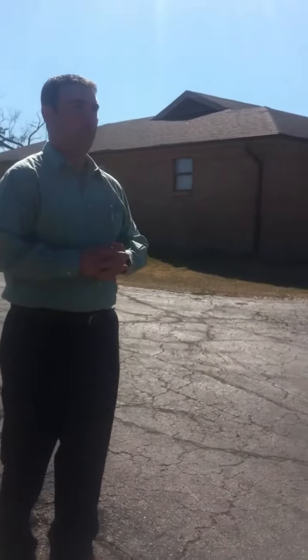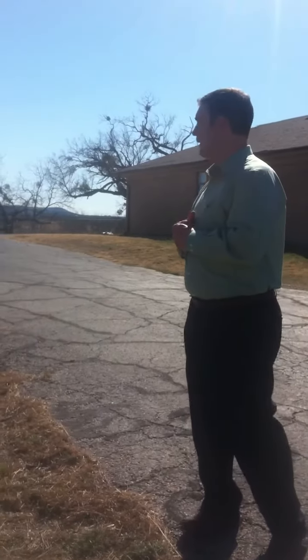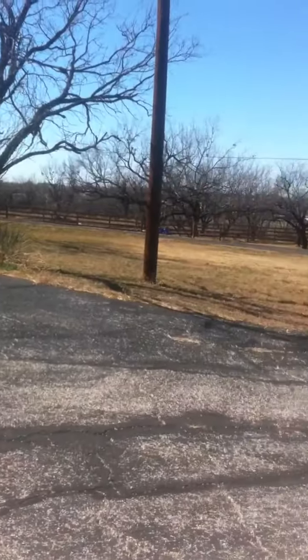So it not only takes out a really big chunk of our property, it also jeopardizes the safety of my kids, especially if they are out in the front yard playing during the day.